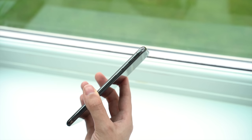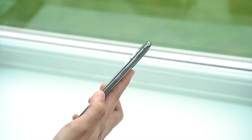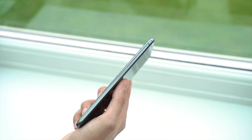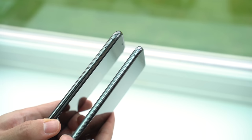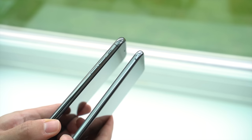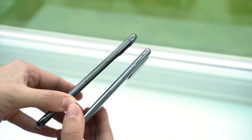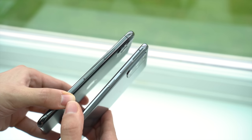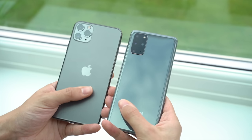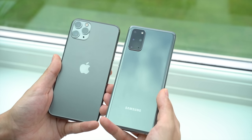Another difference in feel comes from the build quality and materials. The iPhone uses stainless steel versus the aluminium frame in the S20 Plus, and this gives the iPhone a more premium feel. Apple have always done really well at creating premium-feeling products, and the combination of higher weight and smooth steel frame does feel nicer in the hand. As the harder metal, it'll also be more scratch resistant than the Galaxy's aluminium. I also prefer the softer matte texture on the iPhone's rear glass, since the glossy back of the S20 Plus can feel a bit oily and attracts more fingerprints.